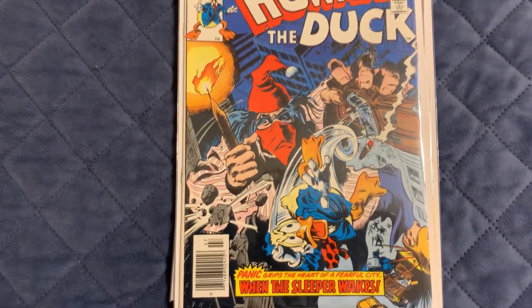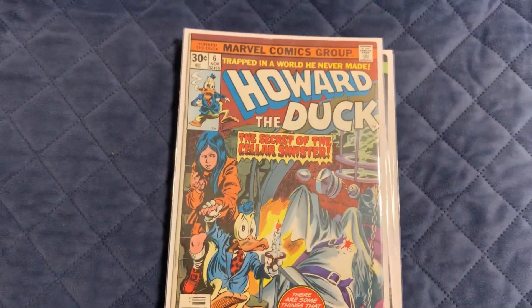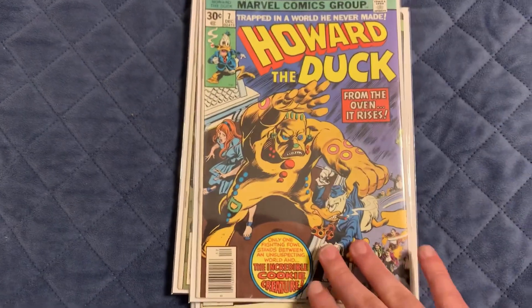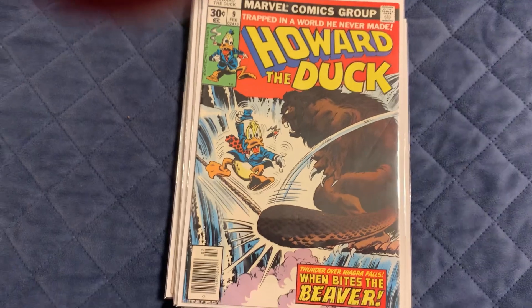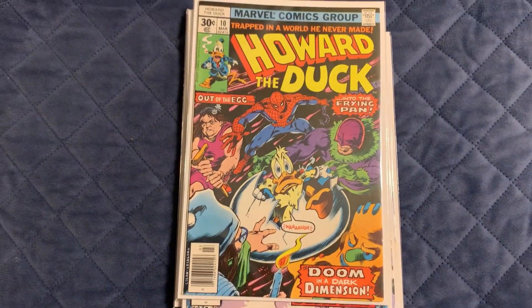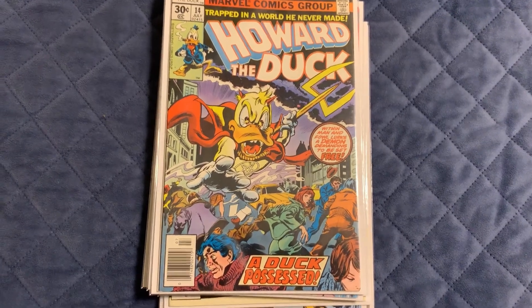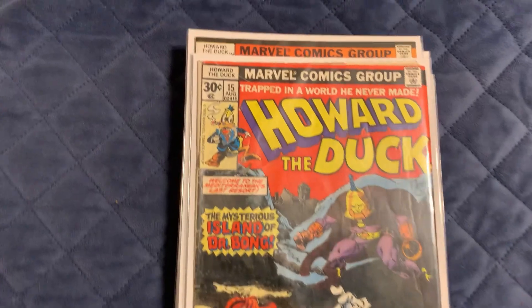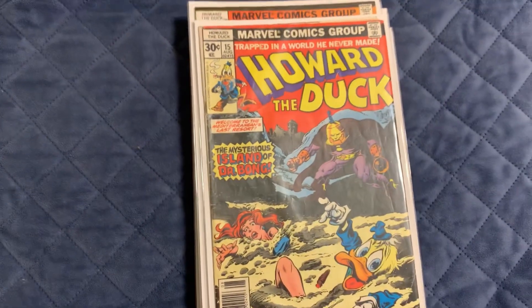Number 4 — look at how the colors pop on that. Numbers 5, 6, 7, 8, 9. Number 10 — we got Spider-Man right there. Number 14 — that's a key issue, I know it goes for a decent amount. Number 15 is a key issue too, but it's beat up pretty bad — there's a really bad spine warp on it. It's pretty rough, but you should still get a decent amount for it even with the wear.